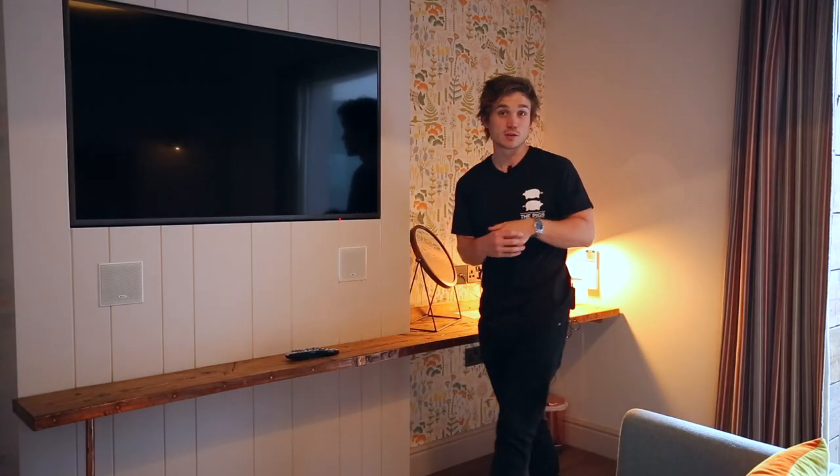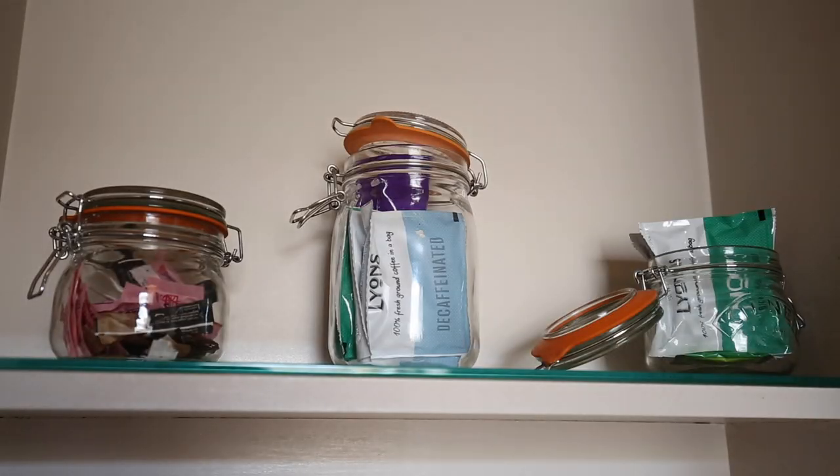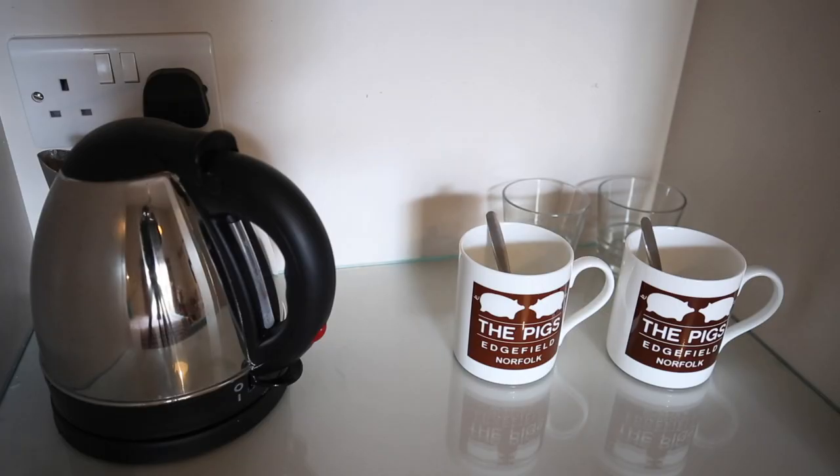Once you've started settling into your room, you can grab a drink from the larder. You'll find tea, coffee, hot chocolate, and a fridge in there too. Should you want to kick back and flick the TV on, that's easily done. Remember, all of our spa suites come with Sky.